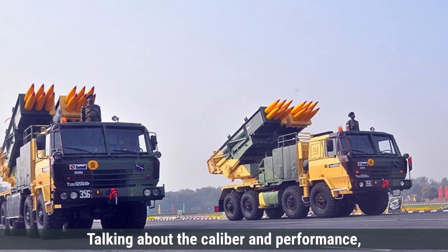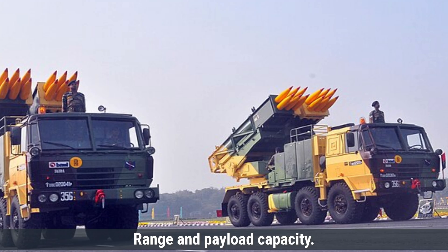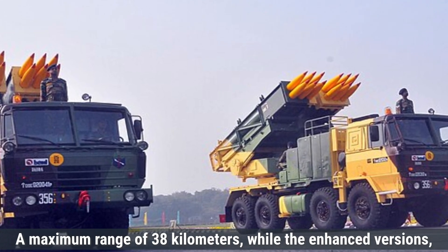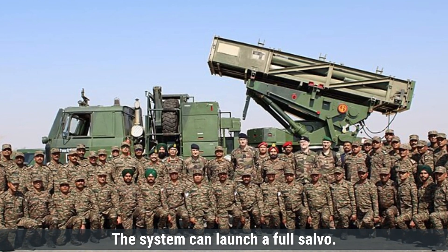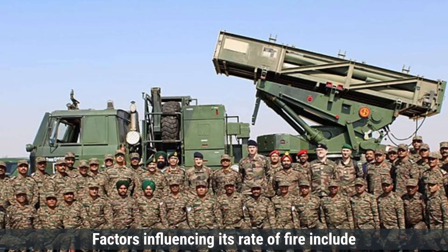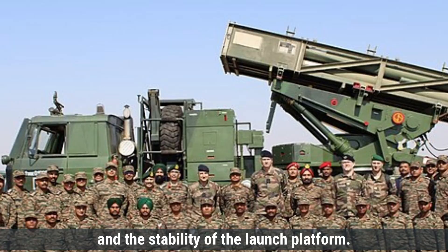Regarding caliber and performance, the Pinaka system utilizes rockets with a caliber of 214 millimeters, allowing for a balance between range and payload capacity. The standard Pinaka MK-1 rockets have a maximum range of 38 kilometers, while enhanced versions such as the MK-2 can reach up to 75 kilometers. The system can launch a full salvo of 12 rockets in 44 seconds, providing rapid saturation of target areas. Factors influencing its rate of fire include the efficiency of the loading mechanism, the cooling time required between launches, and the stability of the launch platform.